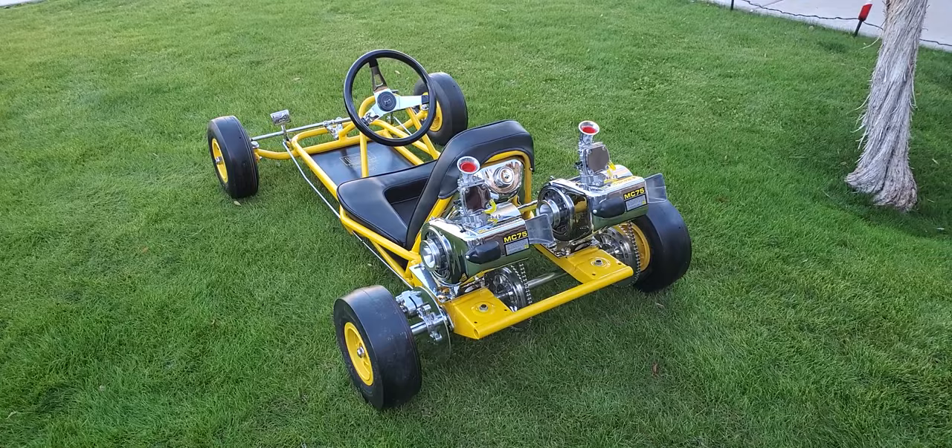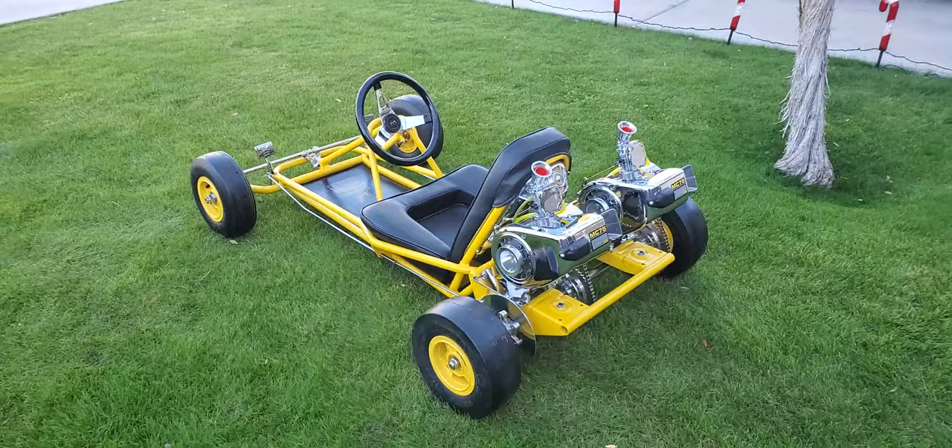There she is — 1961 McCulloch R1 racing go-kart. Fully restored out in California, Michael John restoration.